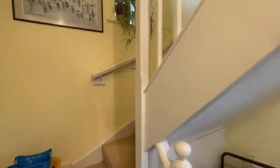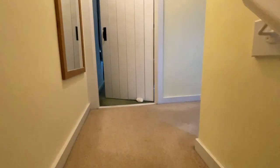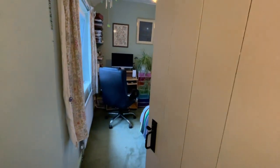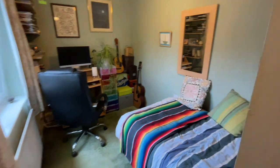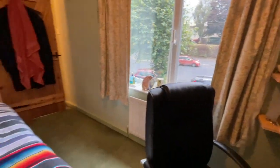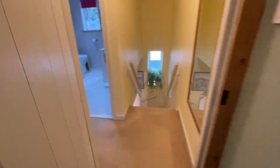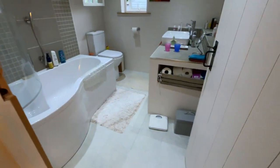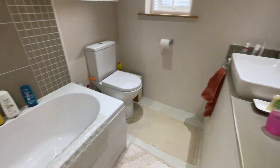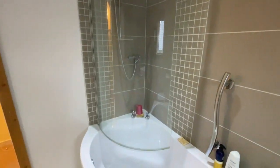And then upstairs we've got three bedrooms. This is the smaller of the bedrooms — still a good single room with plenty of space. We've got this newly fitted bathroom with a really cool sink, a P-shaped bath, and a mains pressure shower.